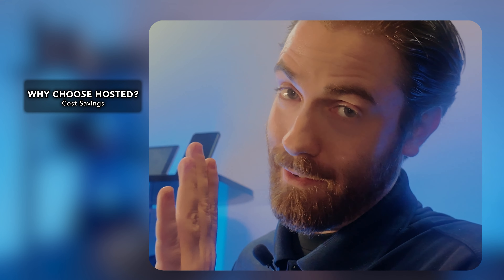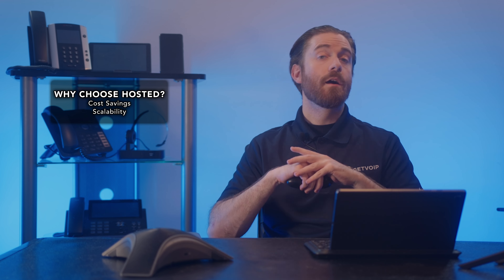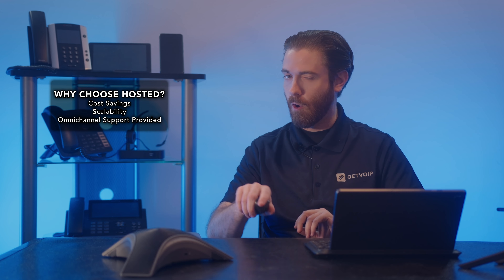So why choose hosted contact centers? Firstly, you get cost savings — say goodbye to setup fees, equipment costs, and IT staffing expenses. Hosted contact centers are budget friendly. Next is scalability: you can add users effortlessly, which is perfect for growing businesses. And lastly, advanced features — multi-channel communication, analytics, and automation. Everything you need for stellar customer service is all at your fingertips.